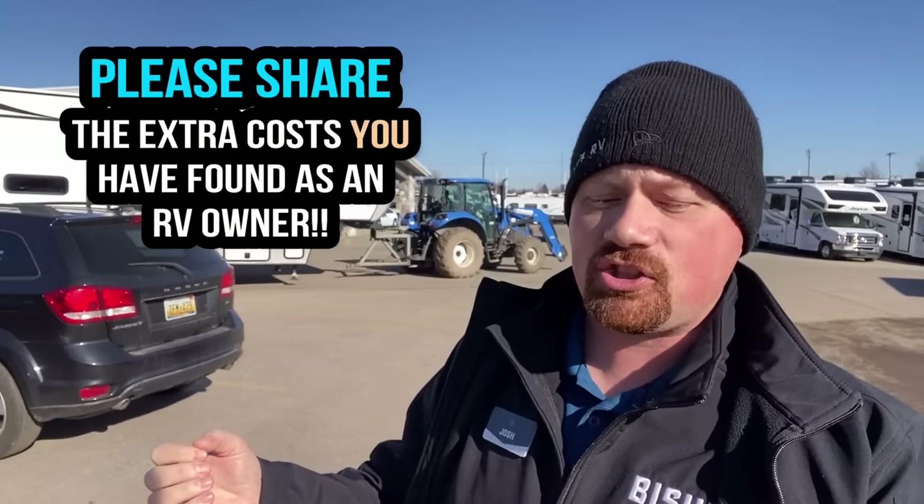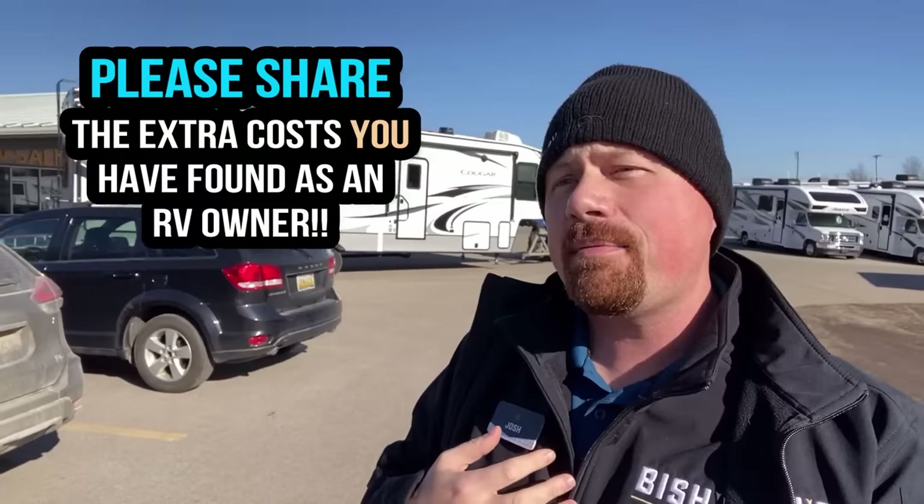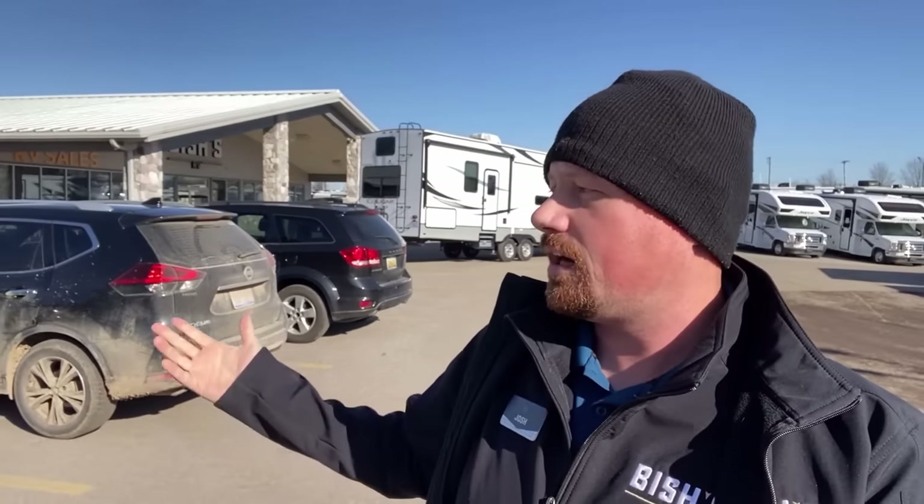If you appreciate helpful insight videos like this, make sure you hit that subscribe button and like our video. If you have extra insights from your experience as an experienced RVer, please leave some comments and let me know if there's anything I've missed that somebody else might want to consider before getting into the camping scene.